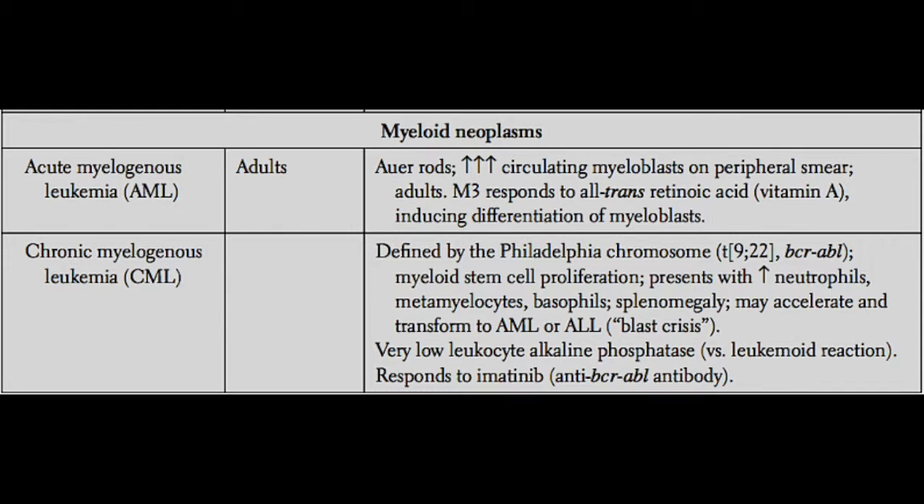CML being a myeloproliferative disorder is also interesting because it has a unique chromosomal translocation associated with it that has turned out to be an excellent target for treatment. This is called the Philadelphia chromosome — a translocation between chromosomes 9 and 22. This translocation causes malignancy because two proteins, BCR and ABL, come together and fuse, creating a BCR-ABL fusion protein that results in uncontrolled proliferation of myeloid cells.